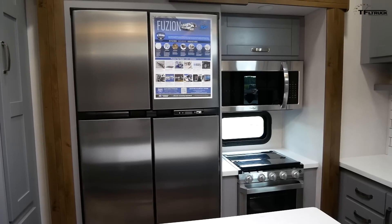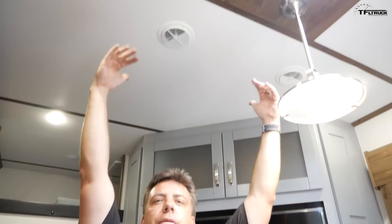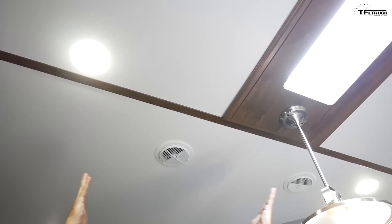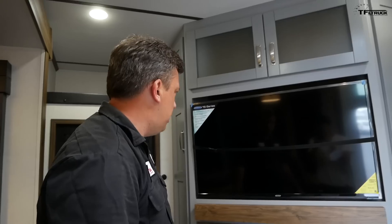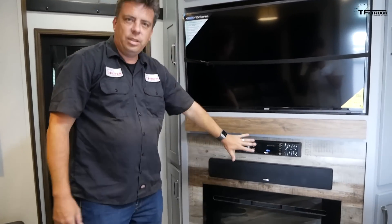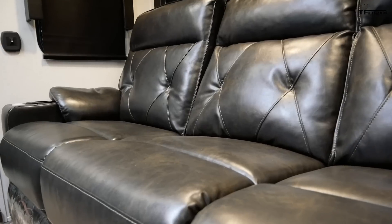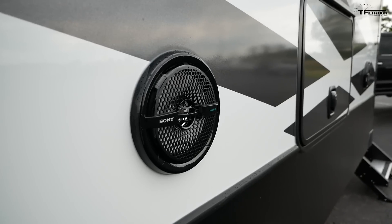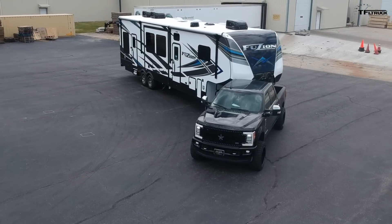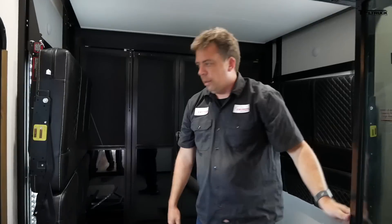This trailer is brand new — it was just delivered to the dealership, so it still has a lot of stickers, but this is a candid view of it. Look out for the headroom: I'm just over 6'2" and I can barely touch the ceiling — this place is humongous. Giant TV. Fireplace. Infotainment system. Speakers. Giant sofa that reclines, does everything you want, and it's got cup holders.